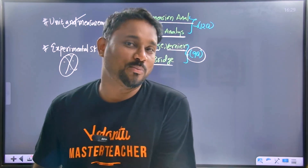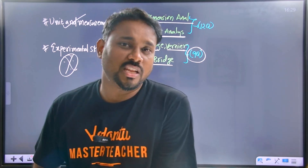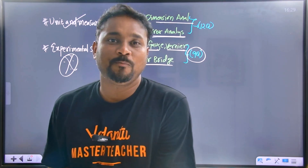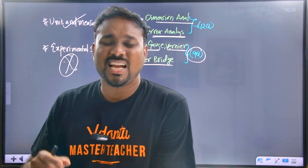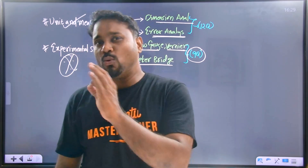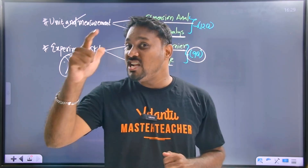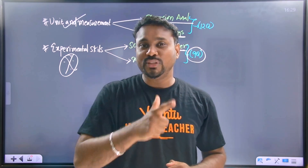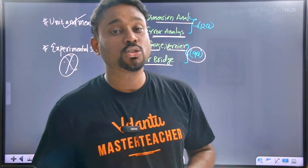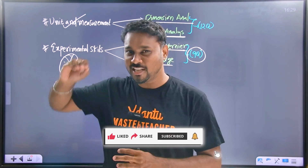I will teach you all the topics. Definitely in this series — a breaking series — definitely in physics, and not only physics but also chemistry and biology. In the 10 chapters, I will show that by the end, for NEET 2026, you will definitely be able to crack the NEET exam and score good marks in physics. I will guarantee that. Once you watch the video, please subscribe and share the channel. Thank you.